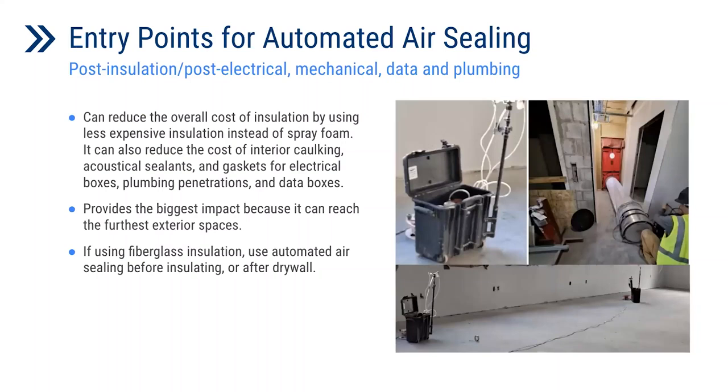There are multiple entry points as far as when you would perform automated air sealing in buildings. We found the easiest way is post-insulation, after any other insulation methods are performed, and once electrical, mechanical, data, and plumbing are all installed. This method is less expensive compared to spray foam installation and reduces the cost of other interior caulking and sealing of different penetrations. By coming in after all those penetrations are completed, we're sealing up all those potential gaps and deficiencies created during the construction process. This provides the biggest impacts that reach the furthest exterior spaces in the building. If using fiberglass insulation, you can do this before or after that insulation is installed.